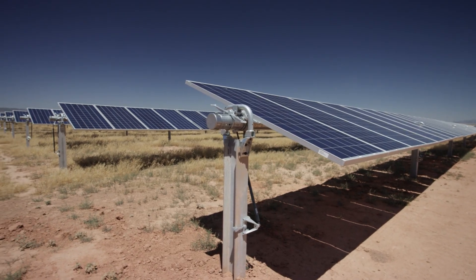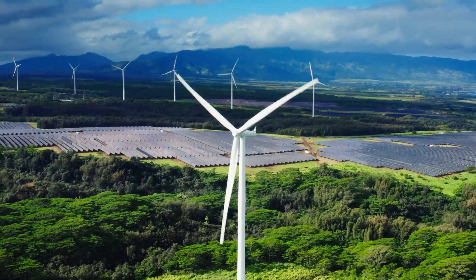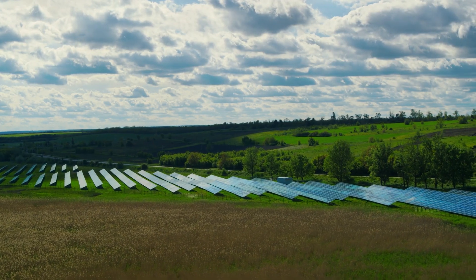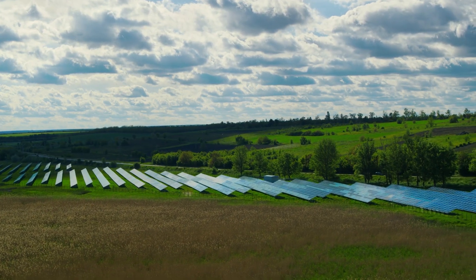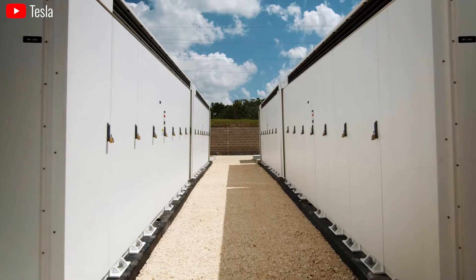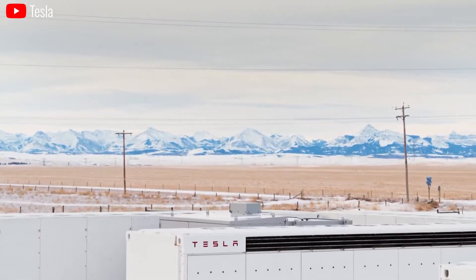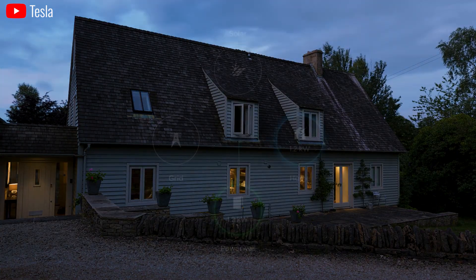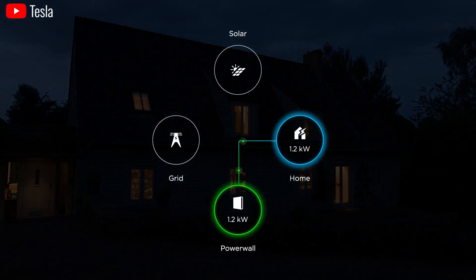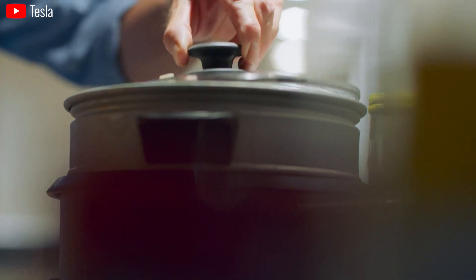The increasing reliance on renewable sources like solar and wind power creates a critical need for energy storage solutions. These renewable sources are intermittent, meaning they don't produce energy consistently. Batteries play a vital role in storing excess energy generated during peak production times, making it available during periods of low generation. According to the International Energy Agency, global energy storage deployment is expected to reach a staggering 1,000 GWh by 2030, a tenfold increase from 2020.